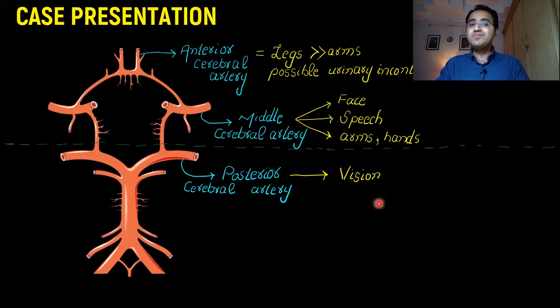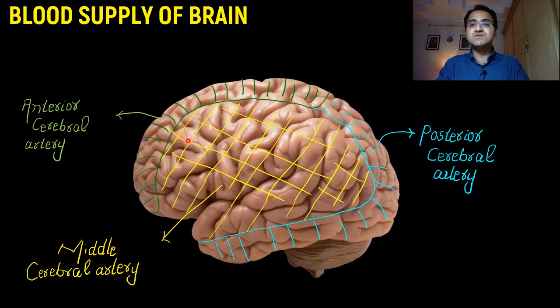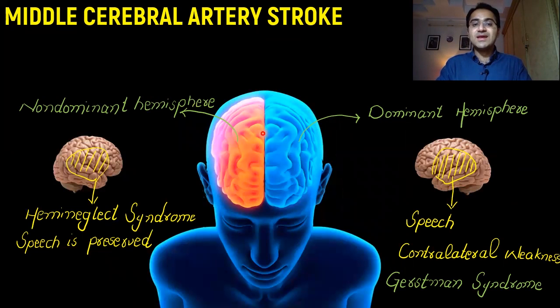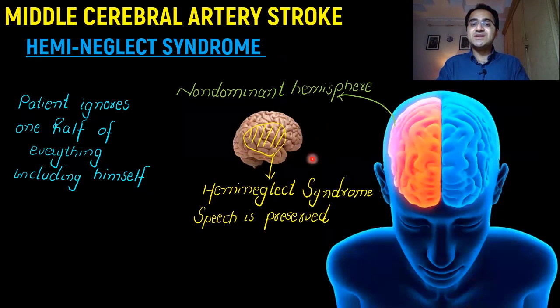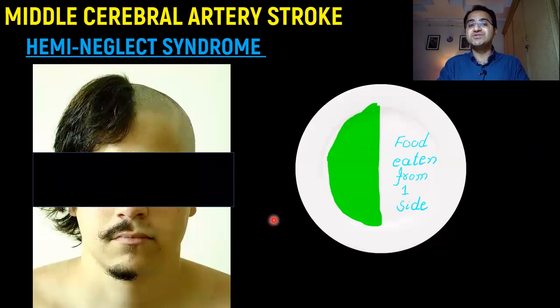In summary: we discussed the three main cerebral arteries and their territories. Middle cerebral artery stroke of the dominant hemisphere affects speech and causes contralateral weakness — presenting as Broca's aphasia (motor aphasia: meaningful but broken speech, patient is frustrated) or Wernicke's aphasia (fluent but meaningless speech, patient is not frustrated). Non-dominant hemisphere involvement causes hemi-neglect syndrome, where the patient ignores one side of everything including their own body. Speech is preserved in non-dominant hemisphere involvement.